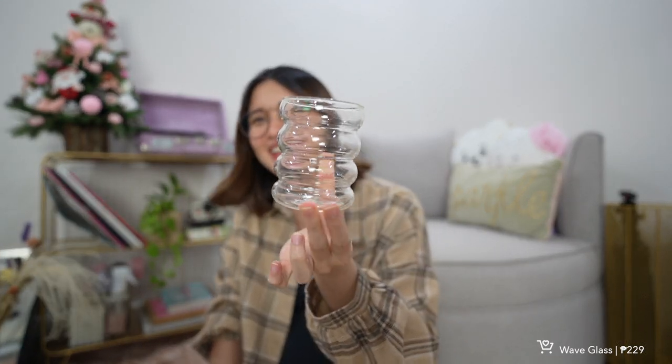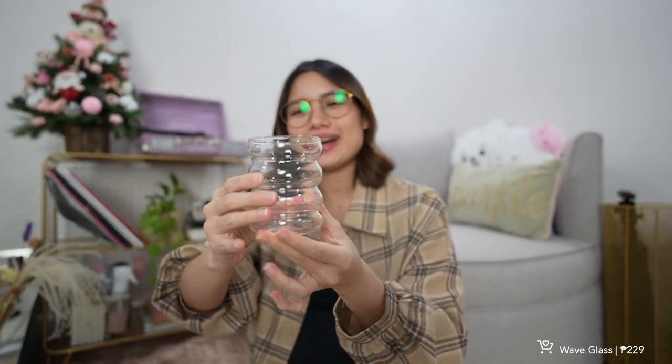Next is what I call a wave glass — it's small but really aesthetic and pretty. I still got it because I like to use it for my green tea latte or any drink, and it's also heat resistant.